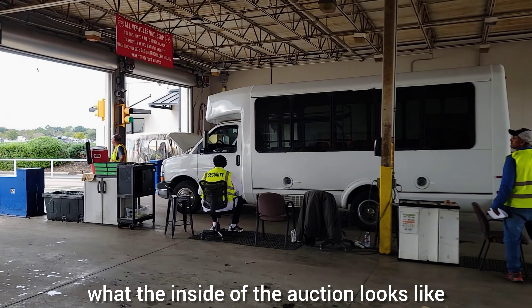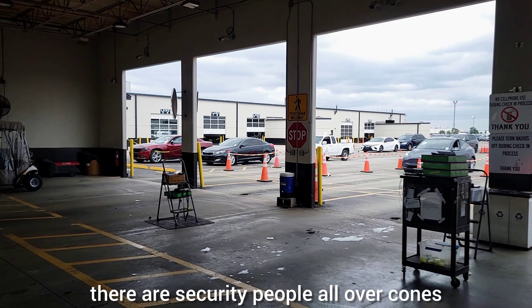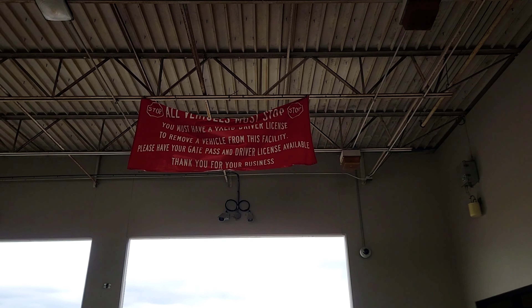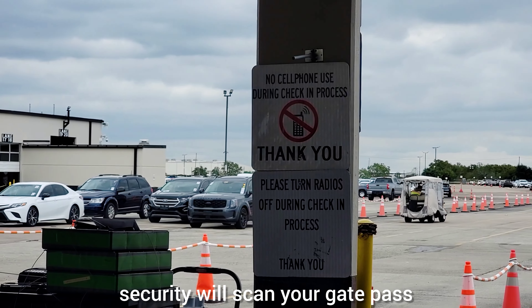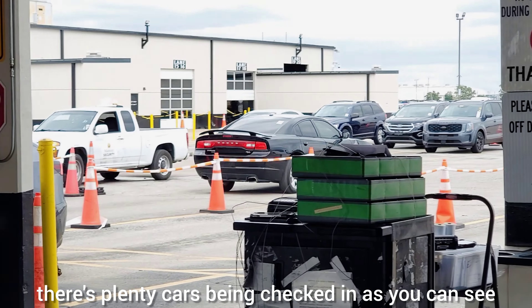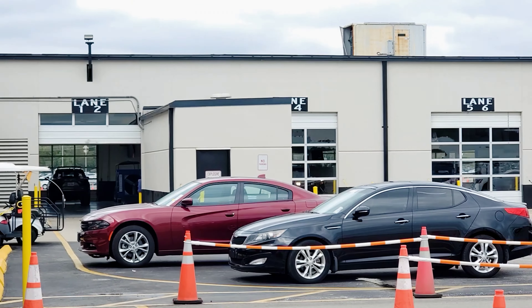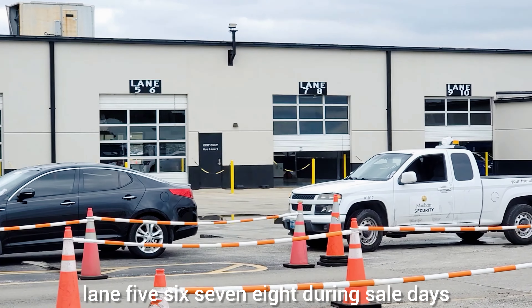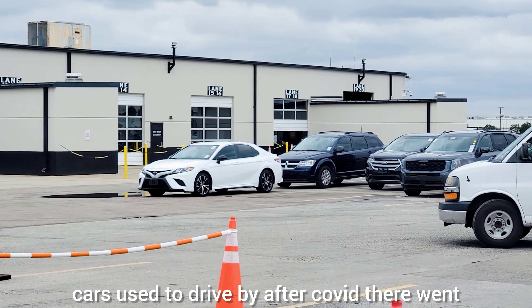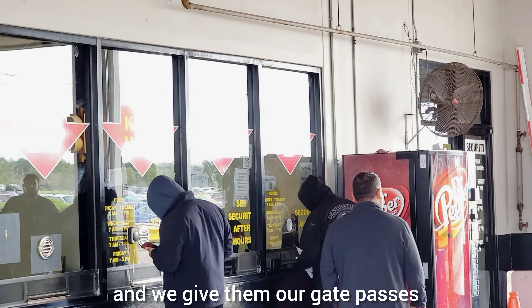This is what the inside of the auction looks like. This is the security area — the check-in and check-out area. There are security people all over, cones and lanes divided so you can drive the vehicle up and give them your gate pass. There are lanes five, six, seven, eight. During sale days cars used to drive by, but after COVID they went strictly online.